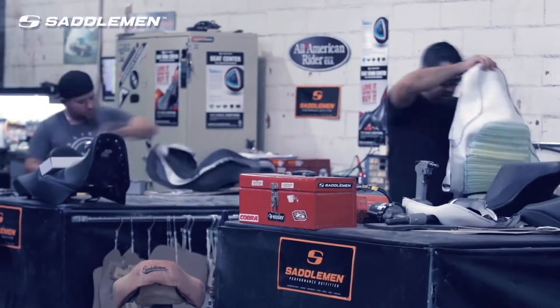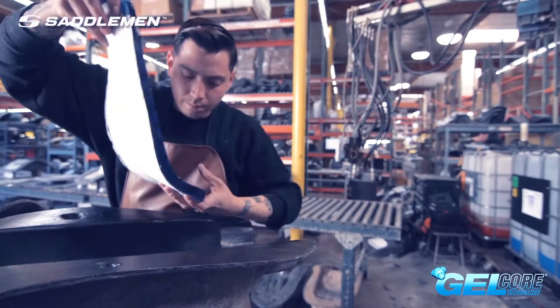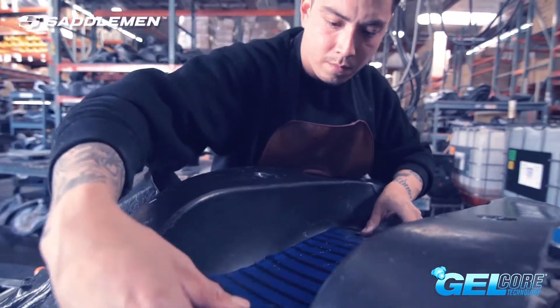The most effective seat would therefore be able to absorb as much of that force as possible — a seat that's comfortable whether you're on the gravel or a freshly paved highway.